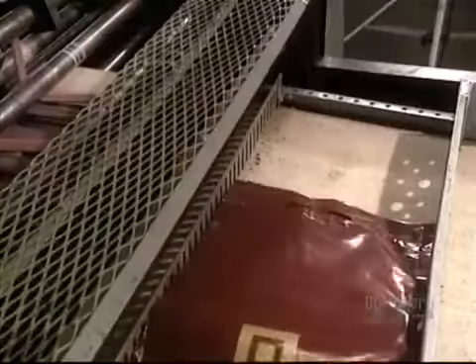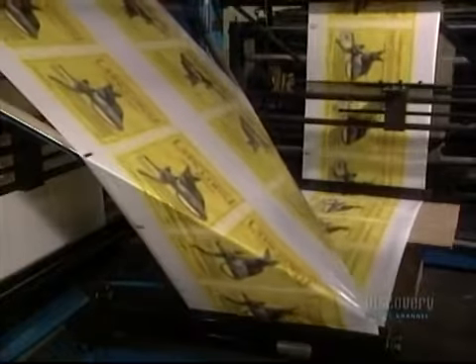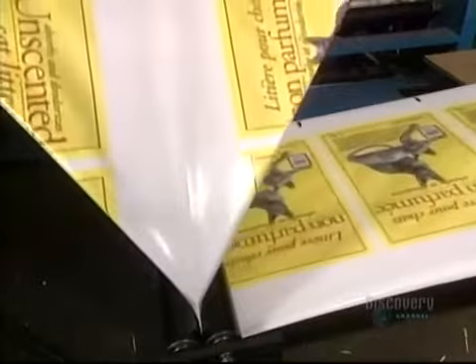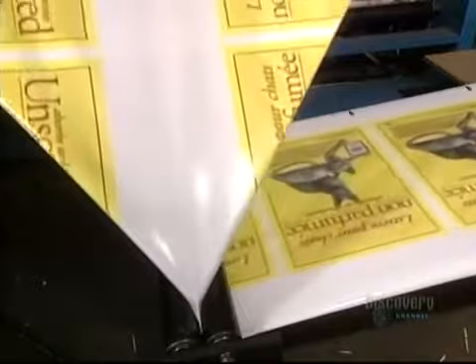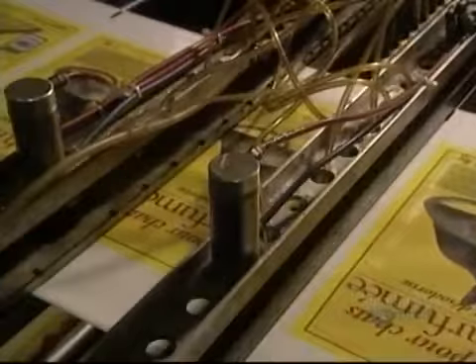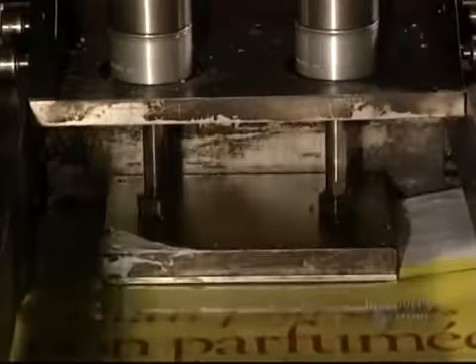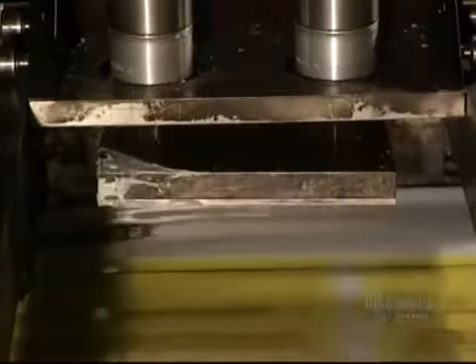Bags are heat sealed and cut at 150 degrees centigrade. Here, they fabricate packaging bags. One end of the bag is heat sealed. This machine makes holes which let air out of the bag when it's being filled, to allow them to be generously filled with items. A stamper cuts the handle holes. Bags are then cut to the required size, automatically sealing the other side.